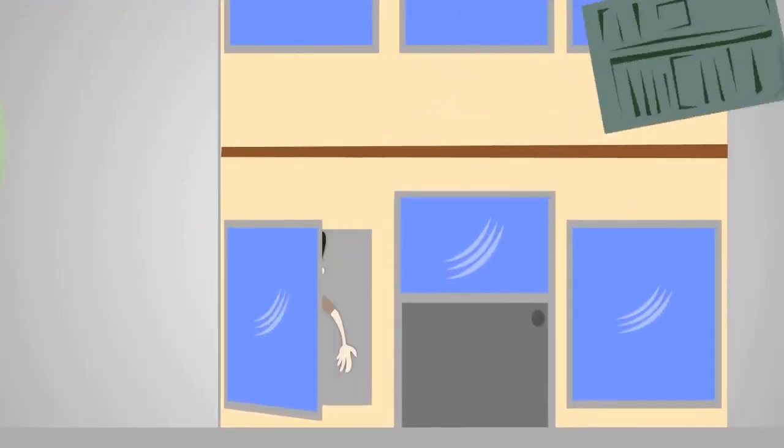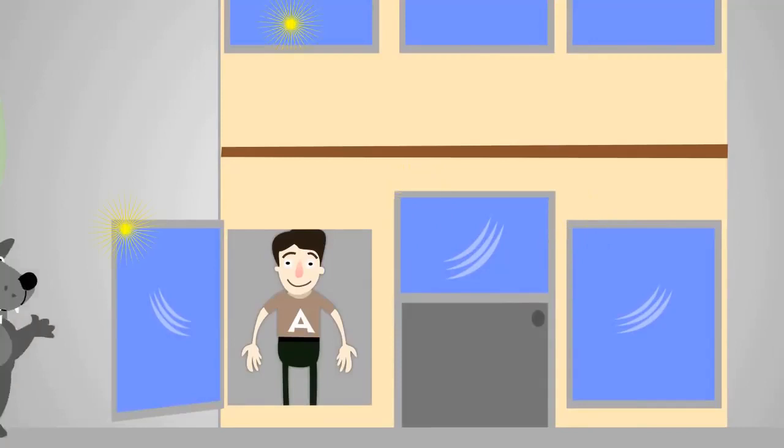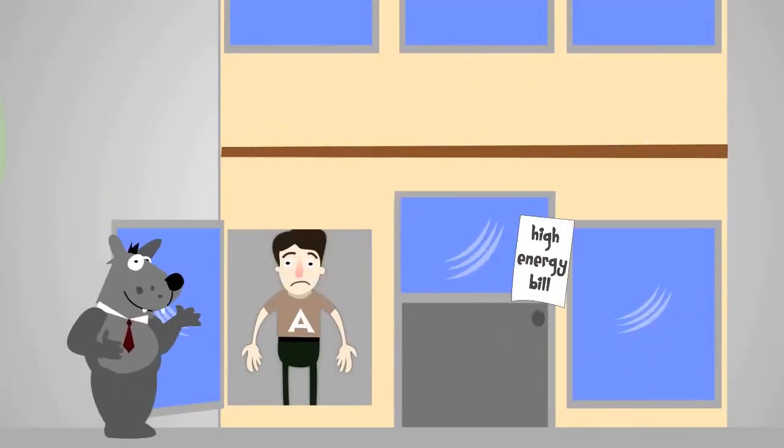Art thinks this can't happen to his house, because his house and his windows are pretty new. But his energy costs are up and his allergies are pretty bad too.